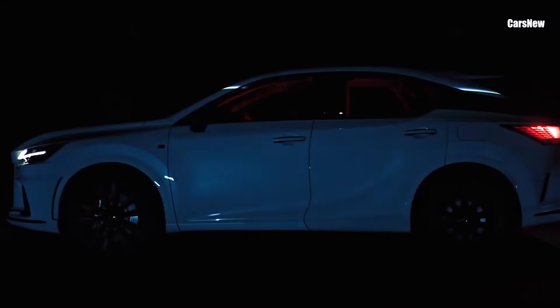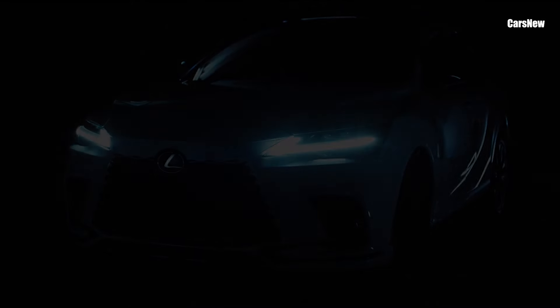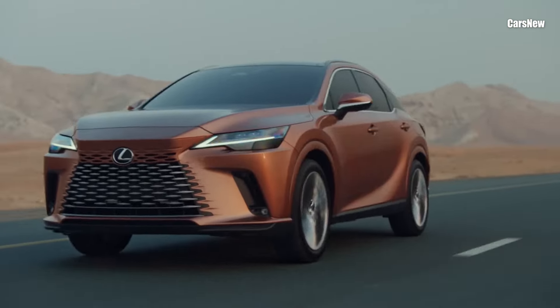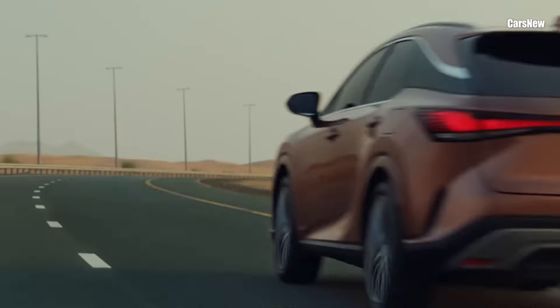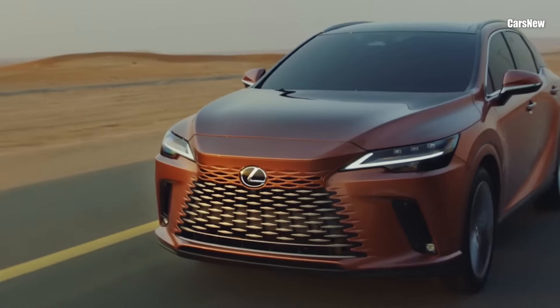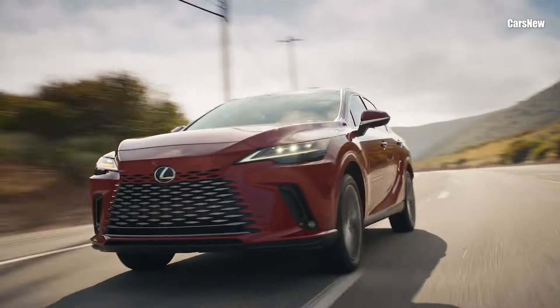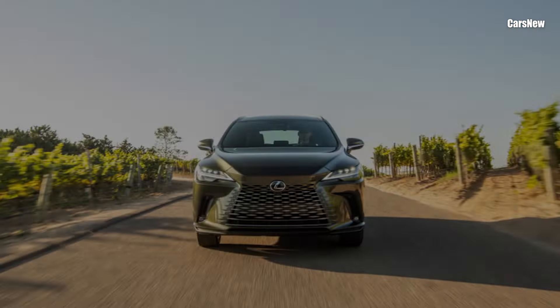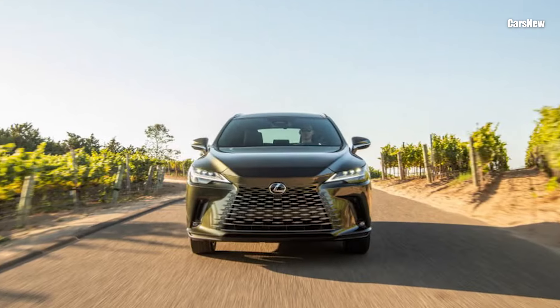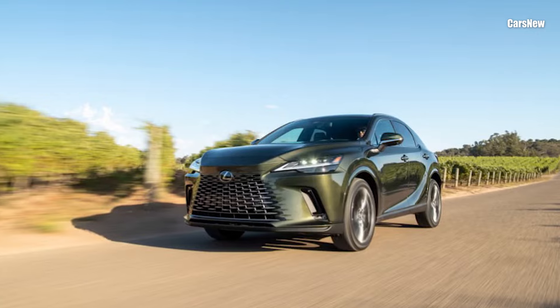Welcome to Car's New Channel. This time we will discuss the new 2025 Lexus RX review. The 2025 Lexus RX is here, bringing with it updates that make Lexus's flagship luxury SUV more appealing than ever. Known for its smooth performance, plush interior, and reliable build, the RX has long been a favorite in the luxury SUV segment.